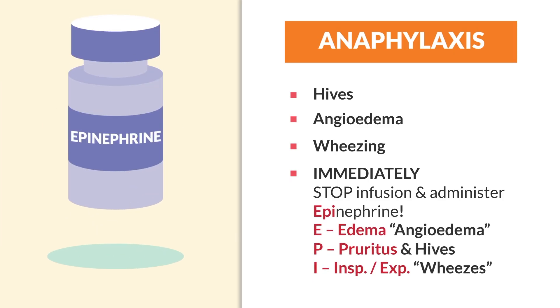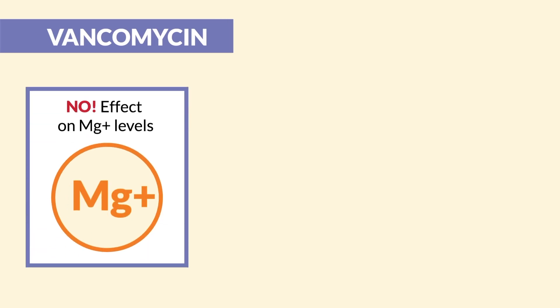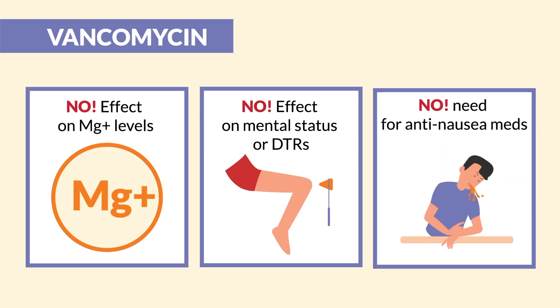Remember the acronym EPI for when to administer epinephrine: E for edema or angioedema, P for pruritus and hives, and I for inspiratory and expiratory wheezes. Lastly, don't get tricked on the NCLEX — vancomycin does not affect magnesium levels, so there's no effect on mental status or DTRs. And there's no effect on nausea and vomiting like most antibiotics, so there's no need for anti-nausea meds.